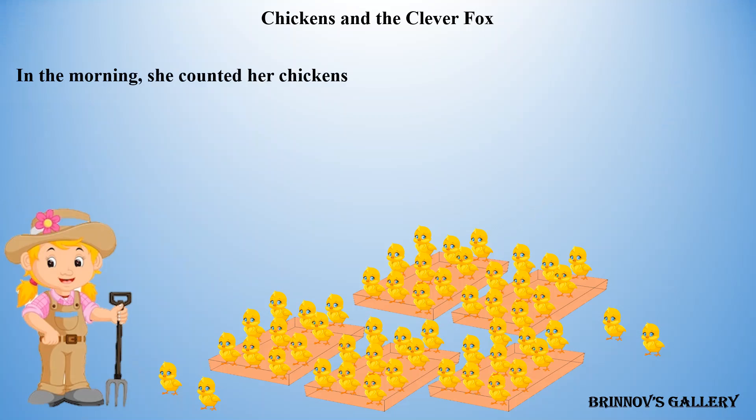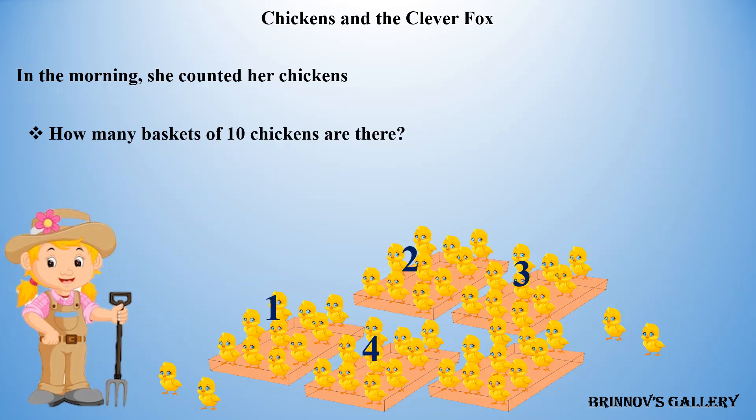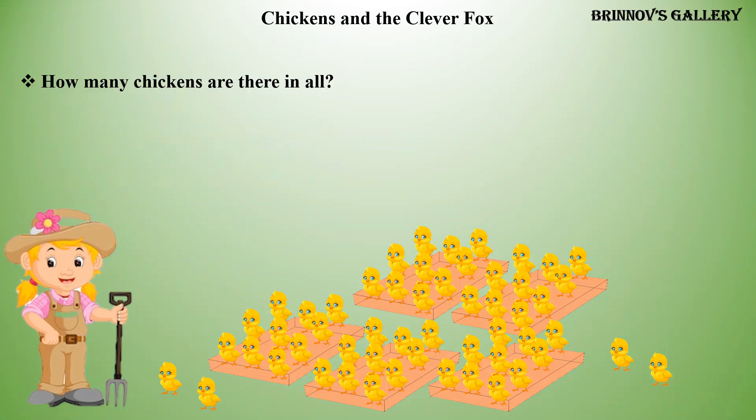In the morning, she counted her chickens. How many baskets of ten chickens are there? How many chickens are there in all? Answer: fifty plus four. There are fifty-four chickens.